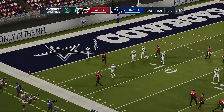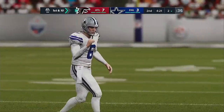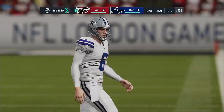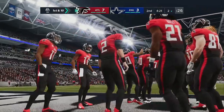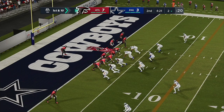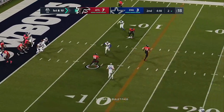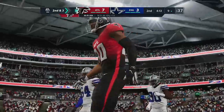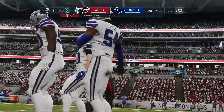What a play on special teams — this is going to be down inside the five, all the way down at the two-yard line. He's got to be fired up about that effort — you couldn't have placed it any better than where he ended up putting the football. Now Ryan back into his end zone — it's complete to Laquan Treadwell, and they'll mark him down right around the nine. Seven yards on the pitch and catch.